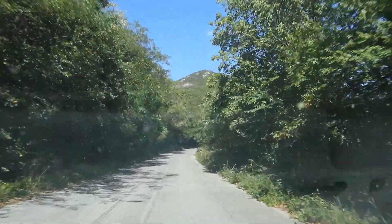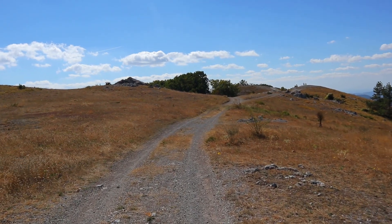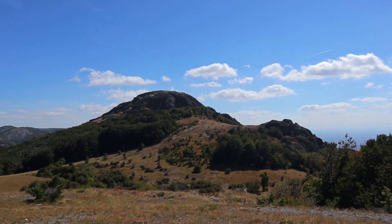We leave Sliven and ascend to the summit area of the mountains north of the town. We reach the summit, stop for a while and take a walk around. This is one of the panoramic peaks here, Mount Kutelka.